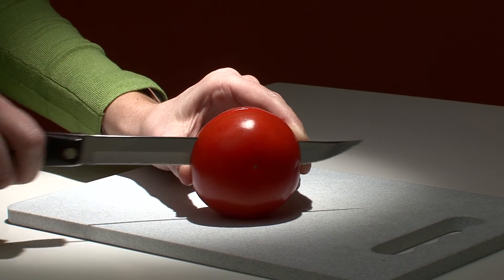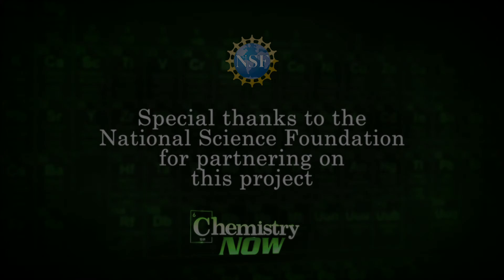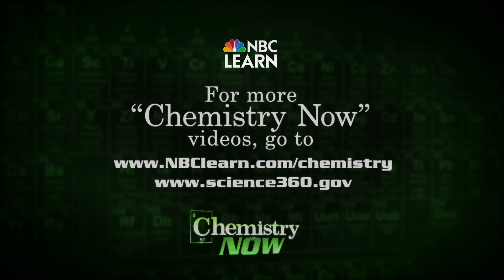So the chemistry of tomatoes — not the whole story, but a pretty good slice.